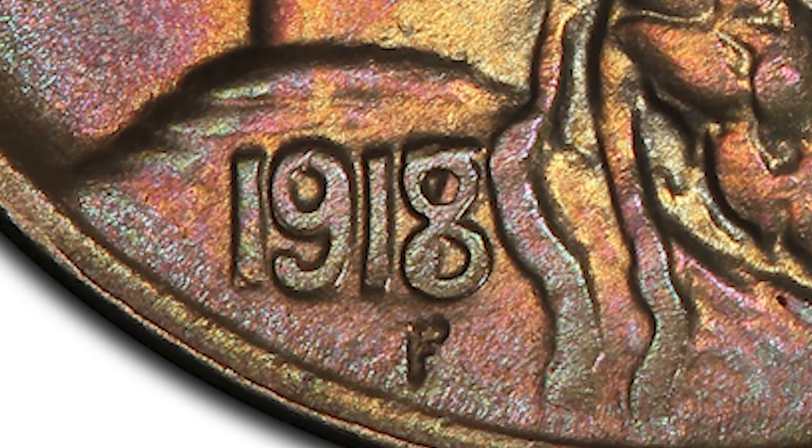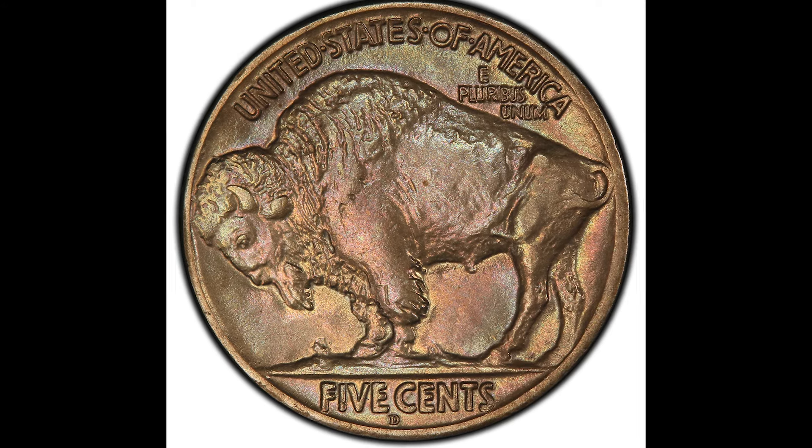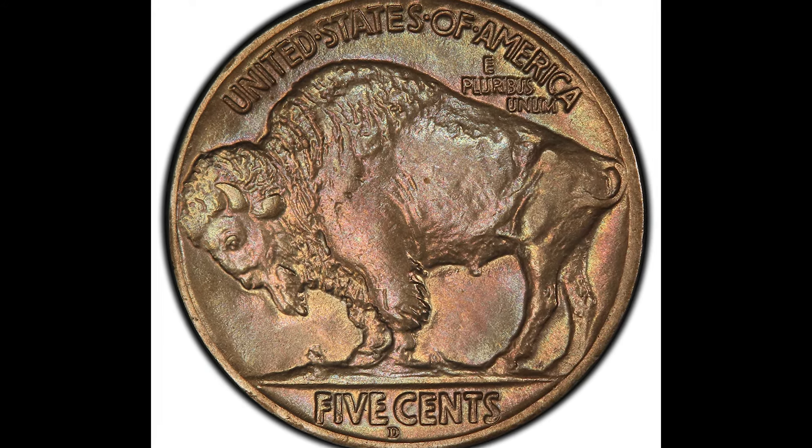If you look down at the date, you can see the 8, and it also looks like there's a 7 there. This is a minting mistake that happened, which allowed it to sell for $90,000.